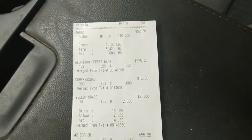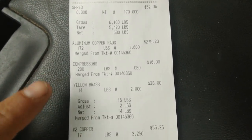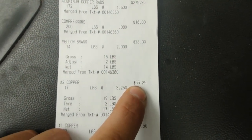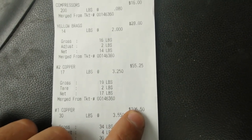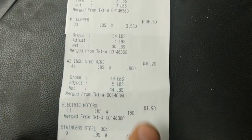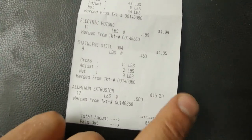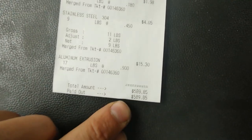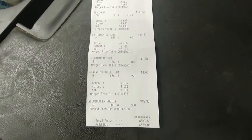There we have it — all done. The shred: $52. Aluminum copper rads: $275. Four compressors: $16. Yellow brass: $28. Copper II: $55. Copper number one — at $3.55 a pound — $106. Insulated wire: $35. Electric motors: $2. Stainless steel sink: $4. And he gave me extrusion for that table stand — $153 for the aluminum extrusion. Grand total: $589.85. That was awesome — a lot more than I was expecting.